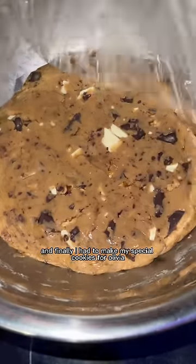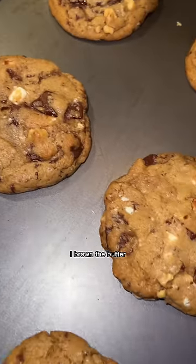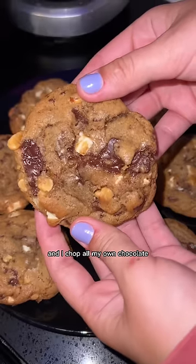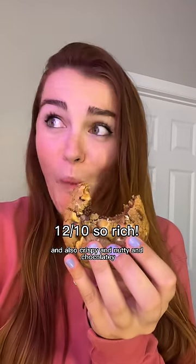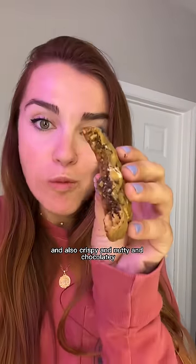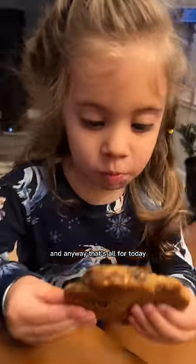Finally I had to make my special cookies for Olivia. I brown the butter, toast my walnuts, and chop all my own chocolate. I also let my dough chill for 24 hours so they're perfectly chewy and also crispy, nutty, and chocolatey. Just the perfect cookies.